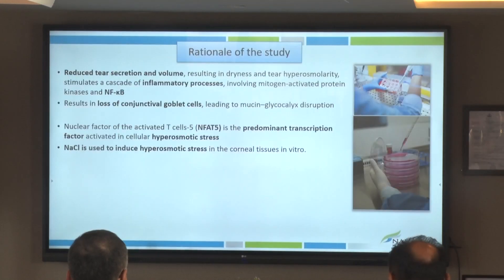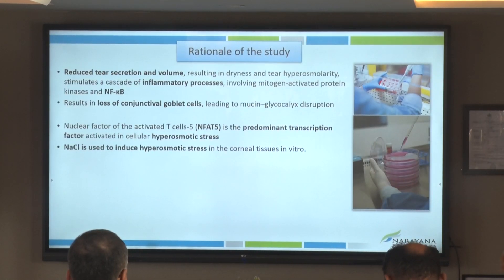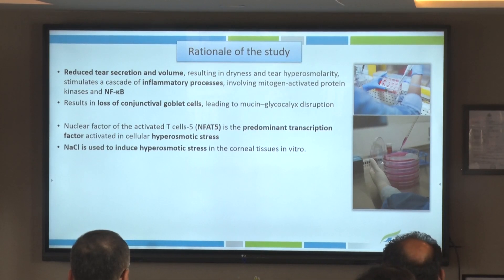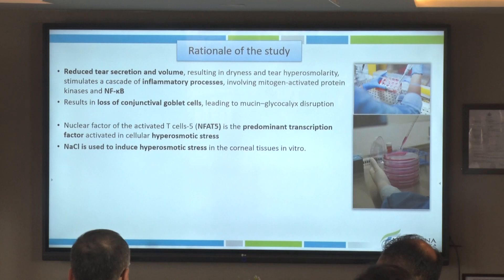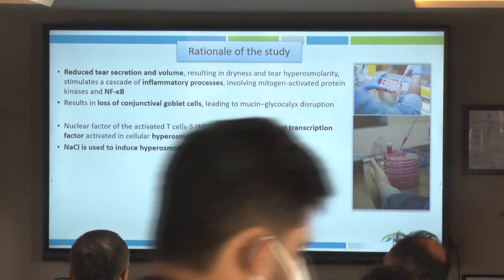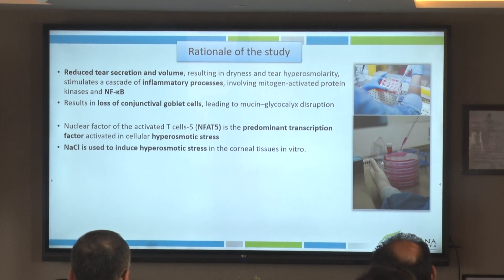This was the paper we recently published in the dry eye special issue of the IJO. The rationale of this study is that with dryness there is a lot of inflammatory stress triggered by the NF-κB pathway, and over time, because of the inflammatory stress, there is a loss of the conjunctival goblet cells, leading to altered tear film stability and dry eye. To check this in an experiment, we need markers showing hyperosmotic stress — NFAT5 is one of those markers. We induce hyperosmolar stress in the lab by applying sodium chloride on cells and corneal tissues.